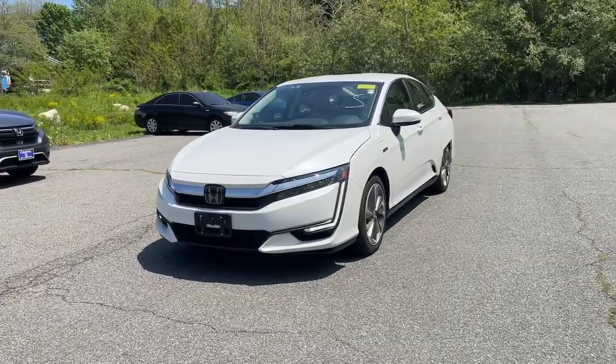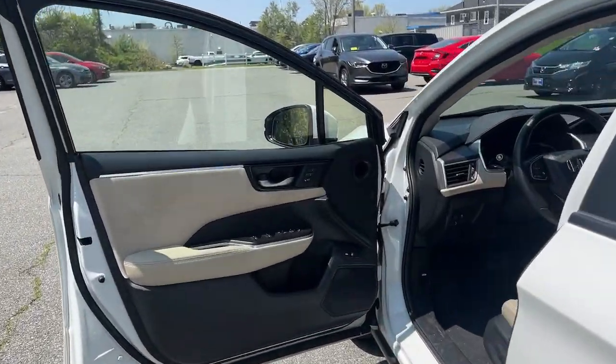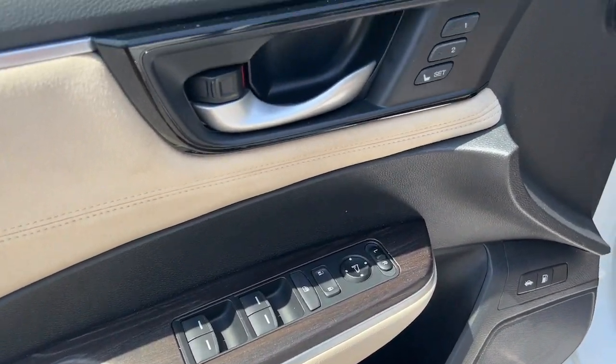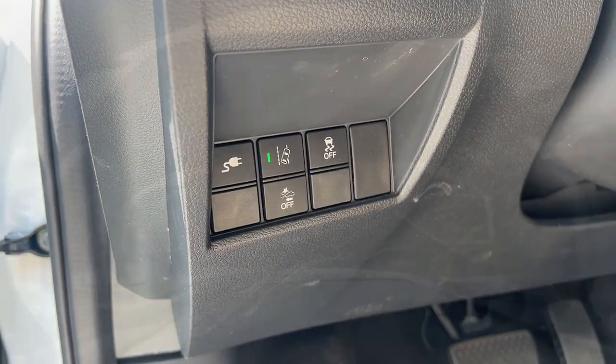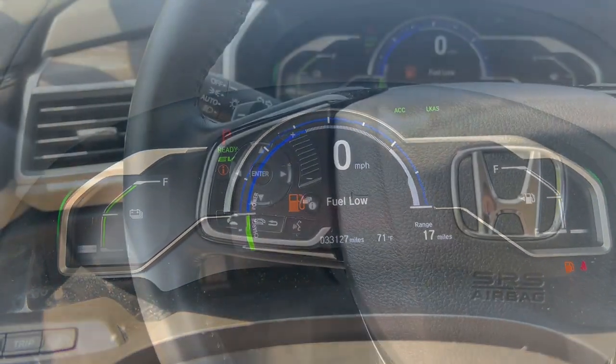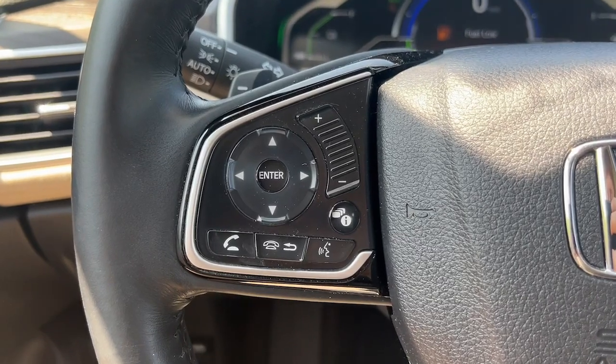Apple CarPlay and Android Auto, heated driver's seat, navigation system, keyless entry, four-cylinder engine, satellite radio, power passenger seat, lane-keeping assist, keyless start, iPod and MP3 input.